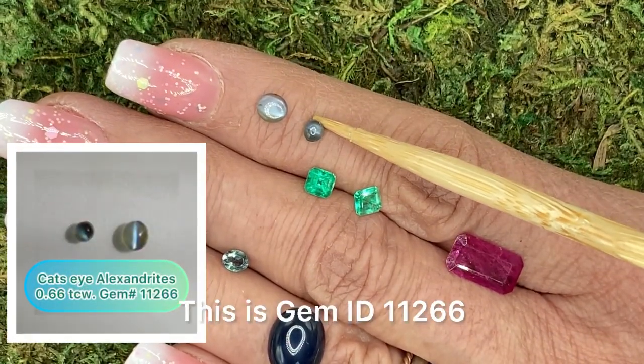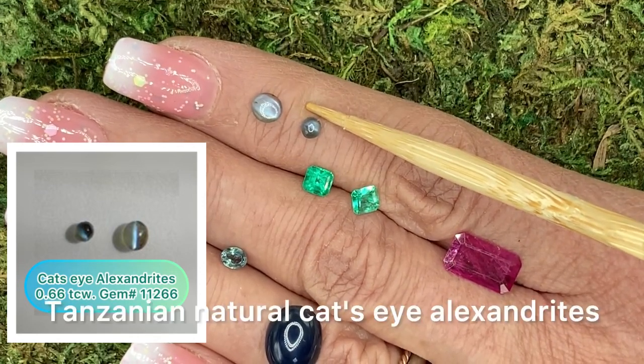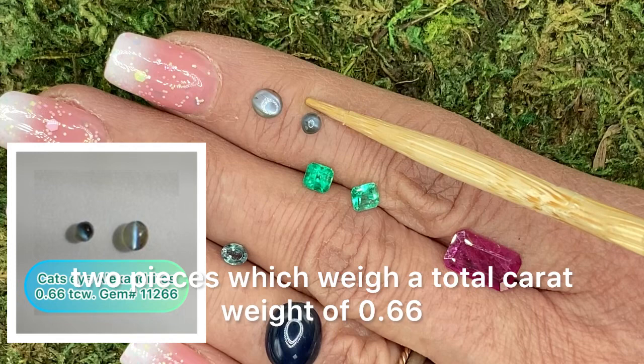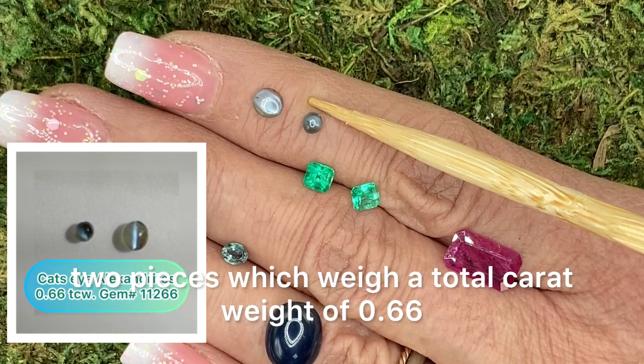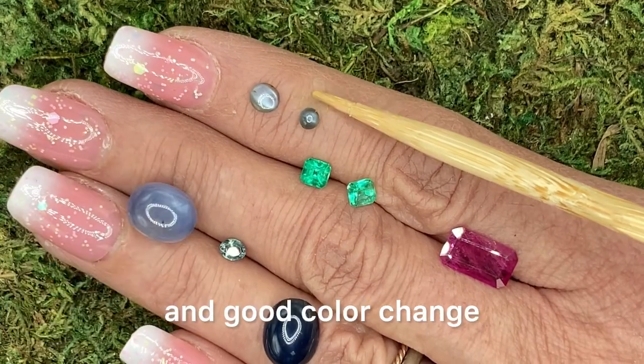Gem ID 11266. Tanzanian natural cat's eye alexandrites. Two pieces, which weigh a total carat weight of 0.66. Lovely, very nice color, and good color change.